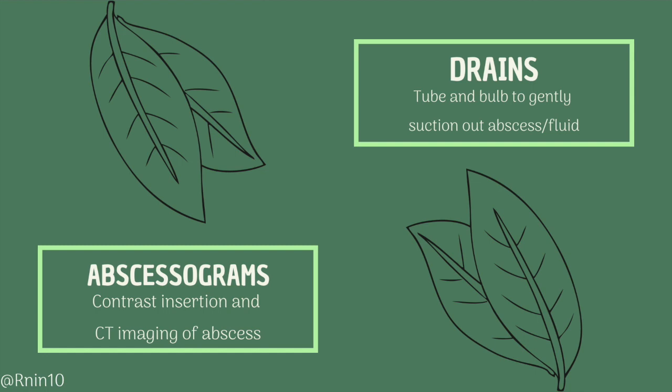If the doctor decides a drain needs to be placed, the patient will go to interventional radiology. Contrast will be injected through the skin to visualize the abscess using a CT scan — this is an abscessogram. The doctor will then insert a flexible tube into the abscess. The tube will come out of the skin and have a clear rubber bulb on the other end. The bulb has a port that is opened to dump out the drainage. Before closing the port, squeeze the air out of the bulb. When the port is closed, the negative pressure will gently pull out fluid from the abscess as the bulb expands. As the abscess resolves, the fluid will change from a purulent milky yellow color to a clear pinkish fluid.